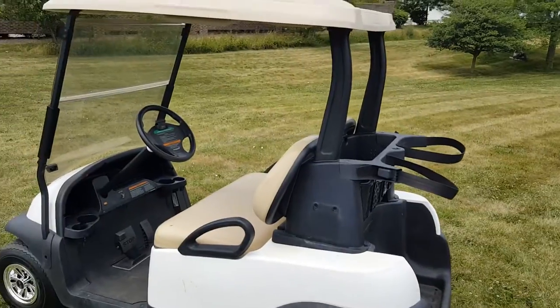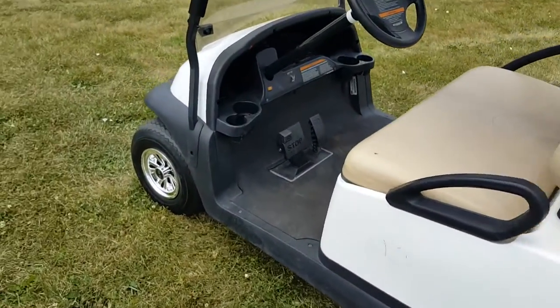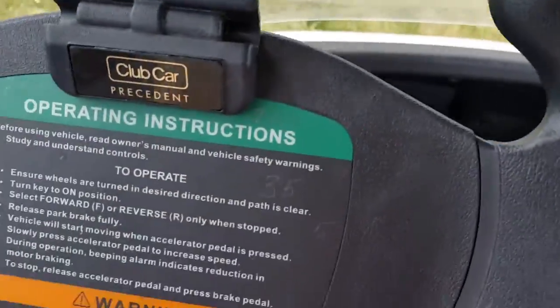It works perfect and drives great. Again, it's just the noise — that's what we want to show you here. We'll drive it around.